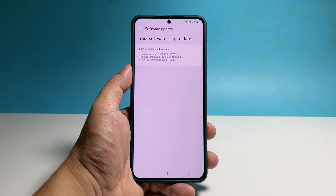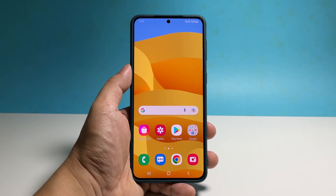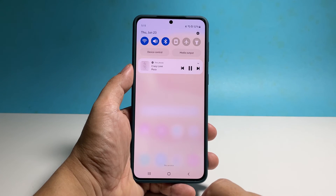However, if the issue continues, then you need to reset all the settings of your device. Doing so will fix performance issues without deleting any of your files or data. To do that, swipe down from the top of the screen and tap the gear icon.